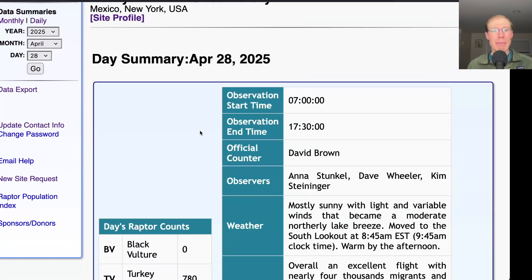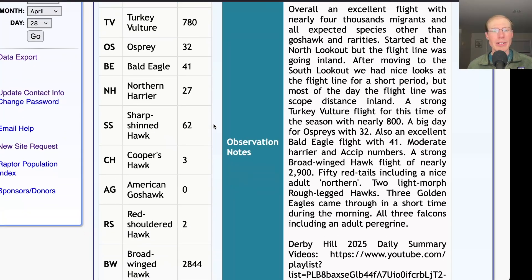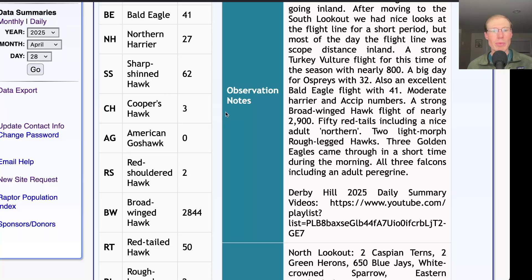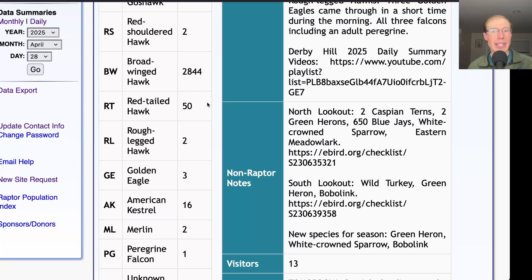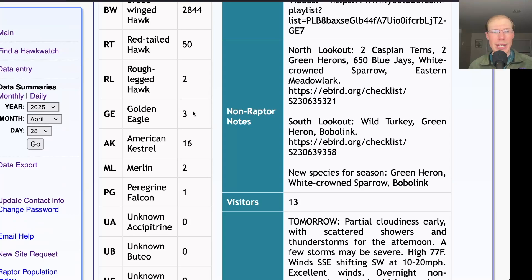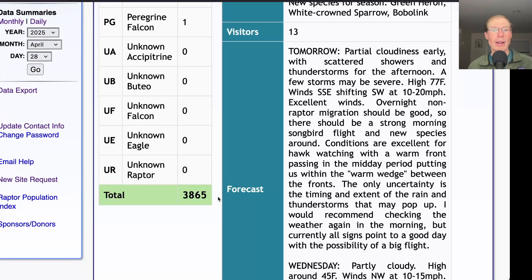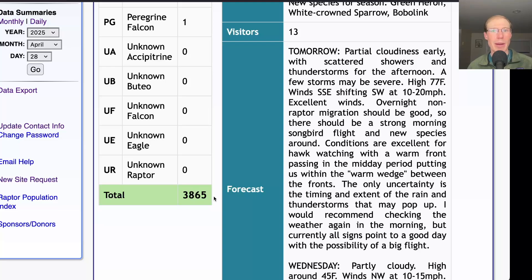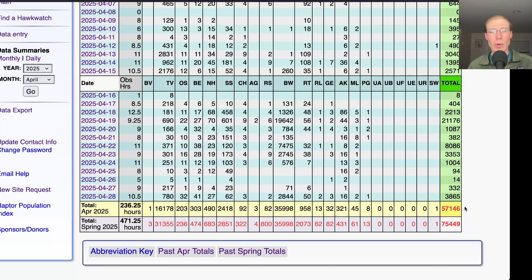Taking a look at the hawk count report for our migrating raptor totals: today we had 780 turkey vultures, 32 ospreys, 41 bald eagles, 27 northern harriers, 62 sharp-shinned hawks, and 3 Cooper's hawks. For buteos we had 2 red-shouldered hawks, 2,844 broad-winged hawks, 50 red-tailed hawks, and 2 rough-legged hawks. We had 3 golden eagles that came through in a short period in the morning. For falcons: 16 American kestrels, 2 merlins, and 1 peregrine, for a total of 3,865 migrating raptors. That brings the April total to 57,146 and the season total to 75,449.